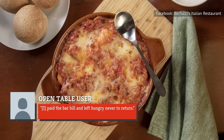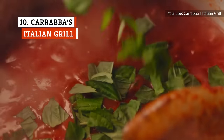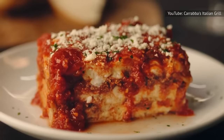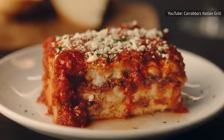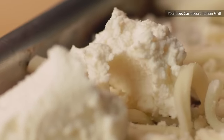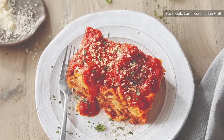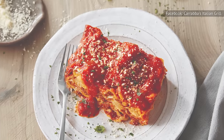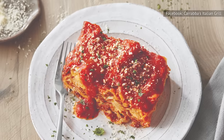The recipe for Carrabba's Italian Grill's lasagna has reportedly been handed down from generation to generation. In fact, the chain claims its lasagna is exactly the same as that made by its founder's grandmother. Smothered in Pomodoro sauce, the dish comes layered with meat sauce, ricotta, romano, and mozzarella cheese. A Carrabba's chef shared that its meat sauces are made with ground beef or sweet or hot Italian sausage.